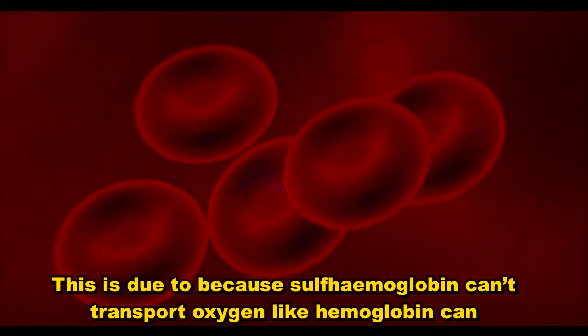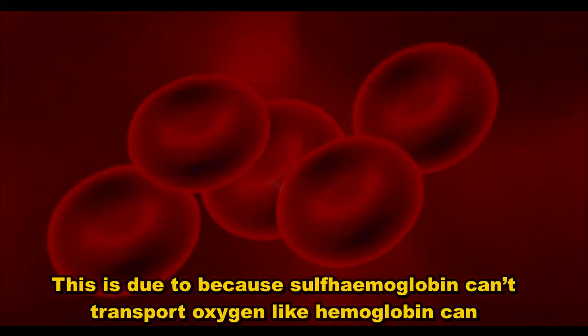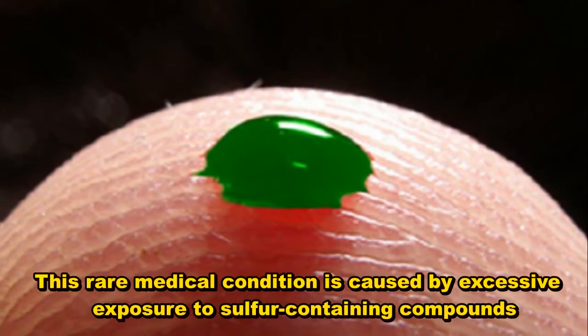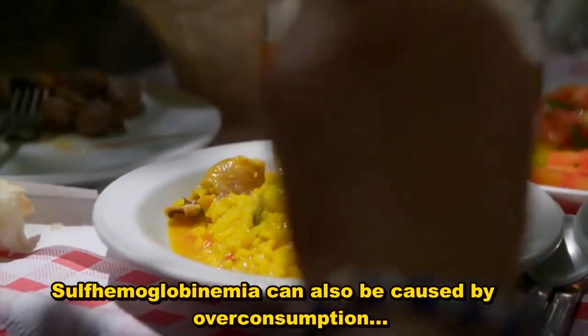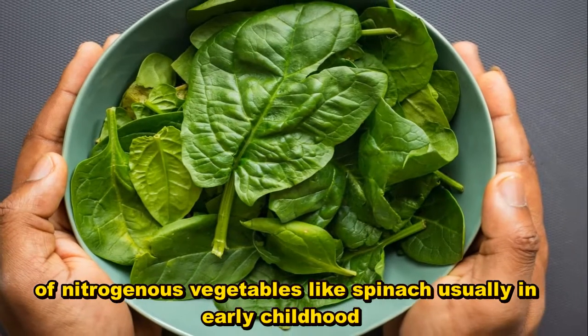This is because sulfhemoglobin can't transport oxygen like hemoglobin can. This rare medical condition is caused by excessive exposure to sulfur-containing compounds. Sulfhemoglobinemia can also be caused by overconsumption of nitrogenous vegetables like spinach, usually in early childhood.